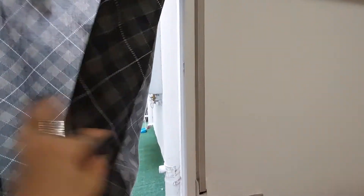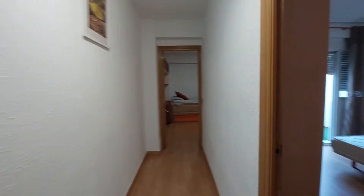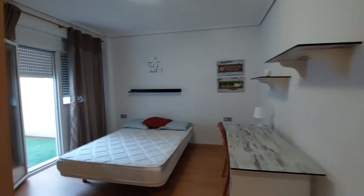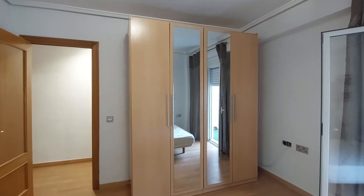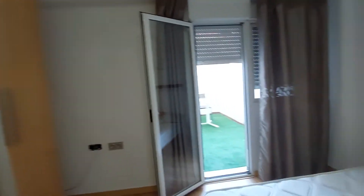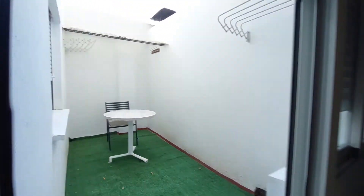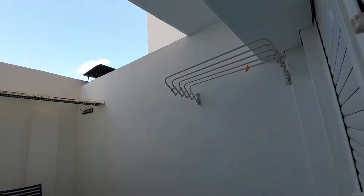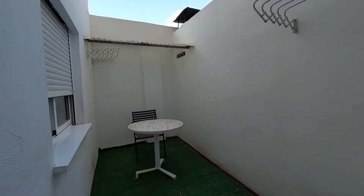You have a double bed, bookshelves on the walls, and a four-door closet with mirrors on the walls. And you have this really nice terrace on this room, with a table and a chair. You can also do your laundry there. It's a spacious room as you can see.